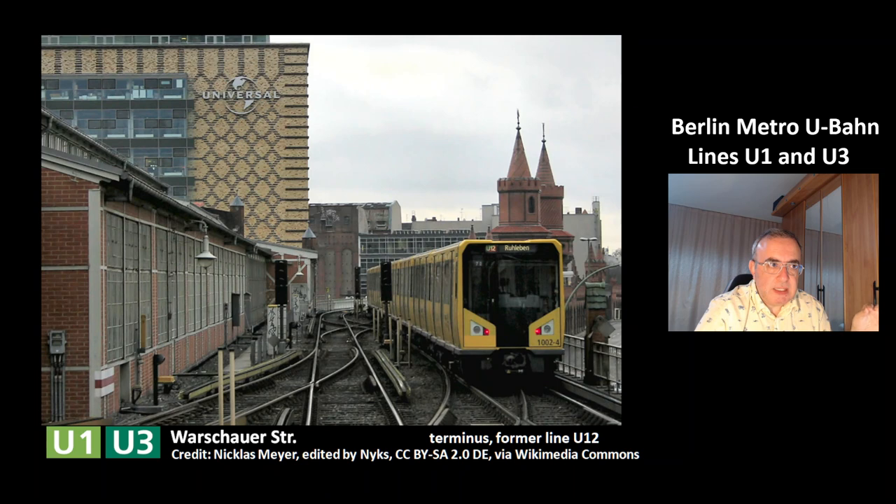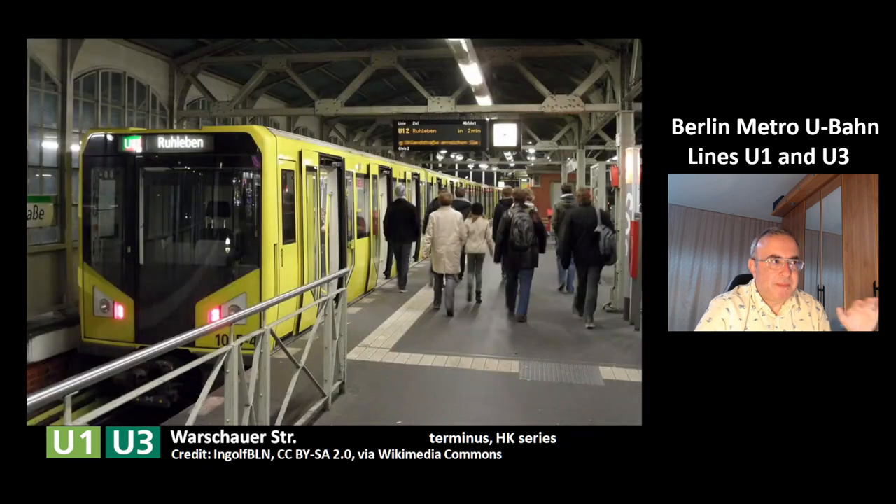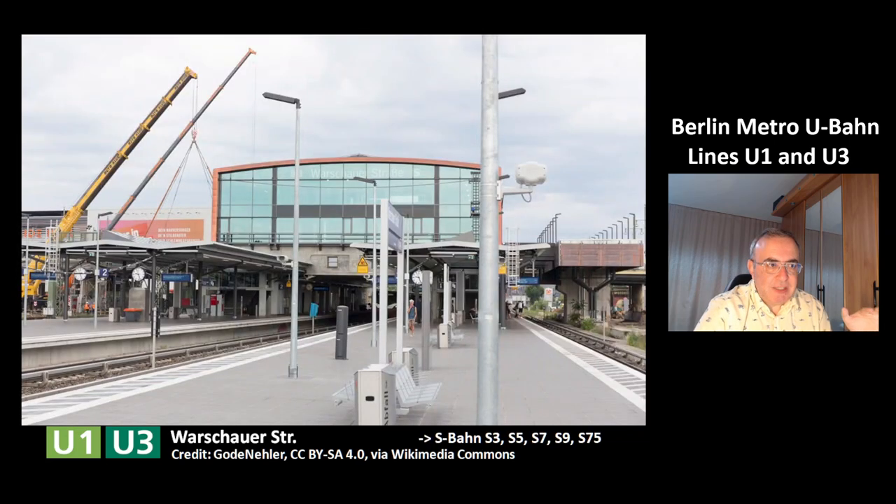This is the terminus of the lines U1 and U3 at the station Warschauer Straße. In this picture you can see the former line U12, which is now part of the line U1. You can again see the HK series of the Berlin Metro at Warschauer Straße. Warschauer Straße is also a transit station to S-Bahn lines — the S-Bahn is the commuter train of Berlin. There are five lines at this station.